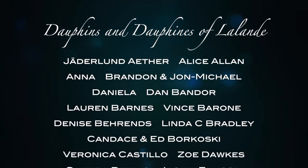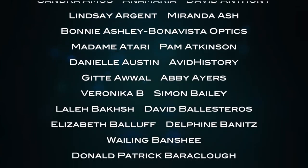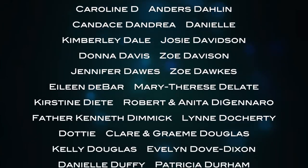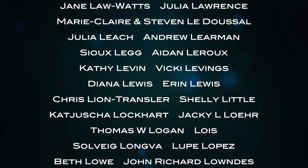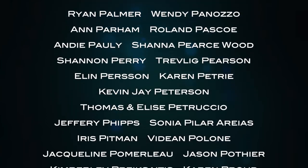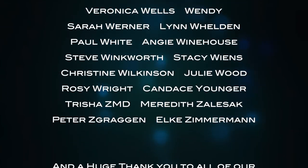A huge thank you to all of our patrons at La Lande who are making this vlog possible, especially our Dauphin and Dauphine of La Lande: Anna, Brandon and John Michael, Daniela, Dan Bander, Lauren Barnes, Vince Barone, Denise Behrends, Linda C. Bradley, Candice and Ed Borkoski, Veronica Castillo, Zoe Dork, Sakura Dennis, Jackie Ellison, Nicholas W. Fairfax, Tracy Ferrari, Elle Fine, Caroline Furster, Brenda Gibbons, Abigail Grant, Brenda Harris, Delaine Holbrook, Kim Hasselhoff, David and Tong Henderson, Jacqueline Holmes, Helen Jacobs, Jimmy Kemp, David and Summer Lalanne, Victoria Lapine, Janet Hough Lombard, Frank Martin, Kim Matlock, Meredith, Nina Messick, Robert Miller, Kathy Norrie, JCO Ward, MP Maureen Palmer, Tamara Price, Tonya Renee, Yvonne and Peter Richards, RJB, Bettina Rojek, Hannie Ross, Elizabeth Scandan, Sven Schreiber, Lisa Schultz, Jennifer Shanks, Patty Suhu, Susan Stevens, Jenny Stevenson, Sarah Thornton, Colleen Troyer, Jessica Walker, Brandy Walton, Laura Watkins, Greg Wood, David Young and Lodovico Zordinazzo. And thank you to all of you.